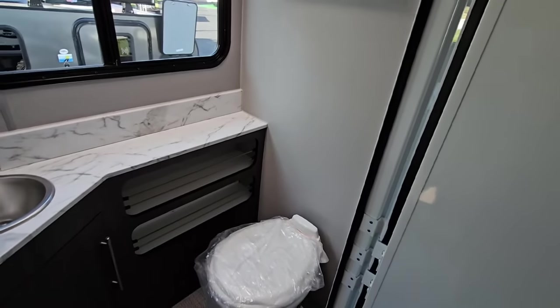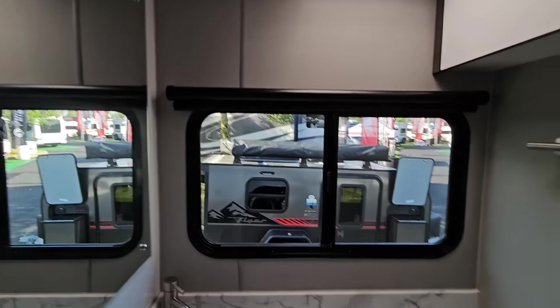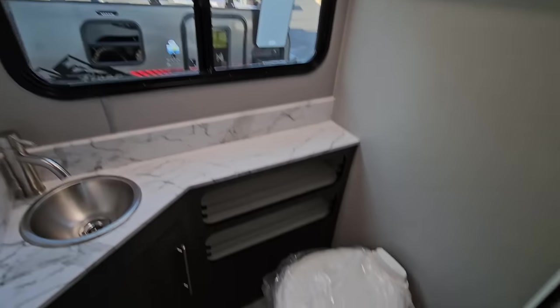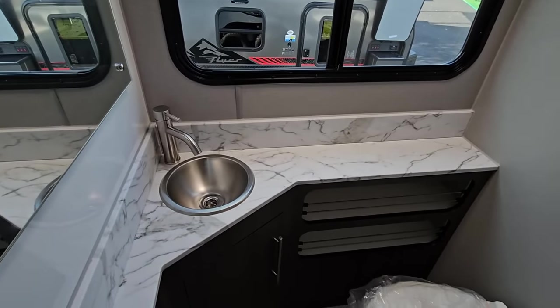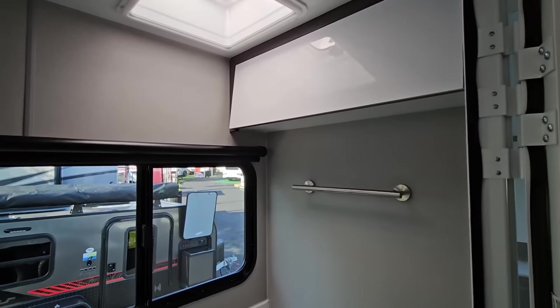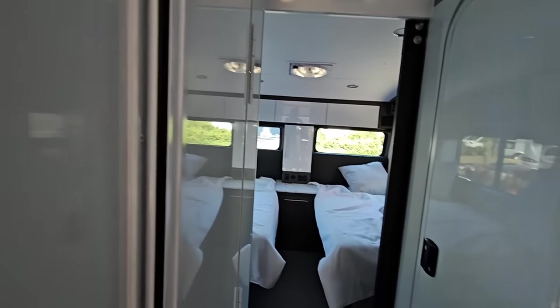I was expecting a wet bath, but this is really, really nice. There's a huge mirror right here, a huge window with a blackout shade for privacy. There's a stainless steel sink and plenty of storage — more storage above as well. They've done a phenomenal job utilizing every nook and cranny for storage. I love this door — it feels like a marine door you'd see on a yacht.